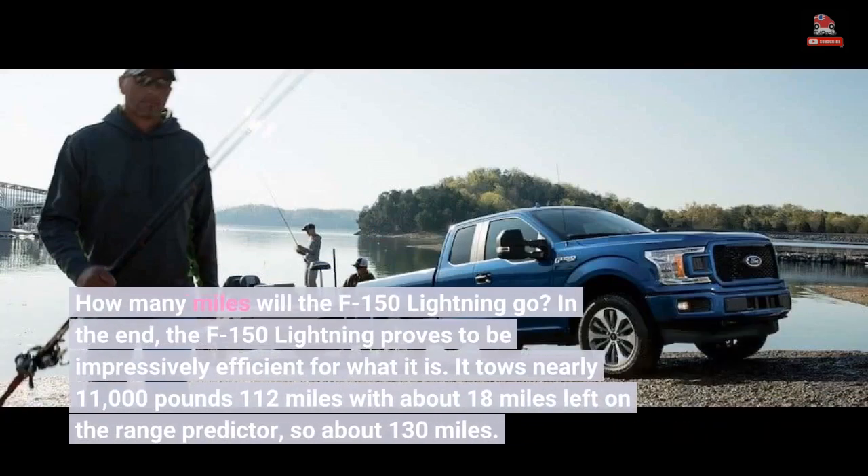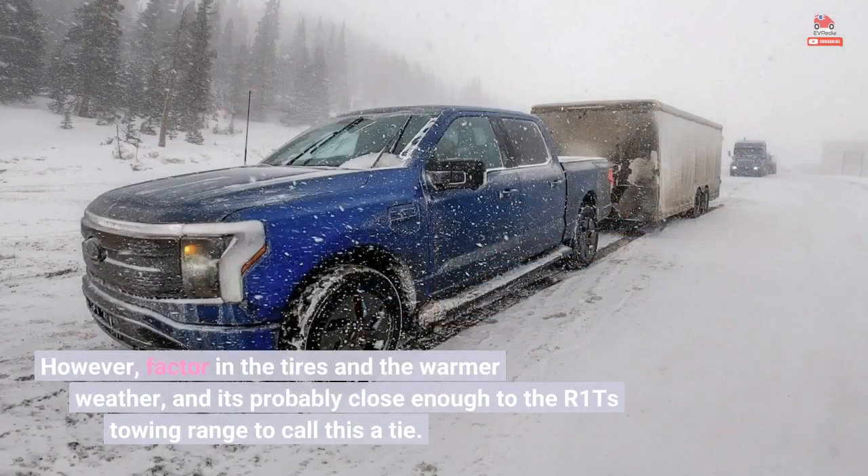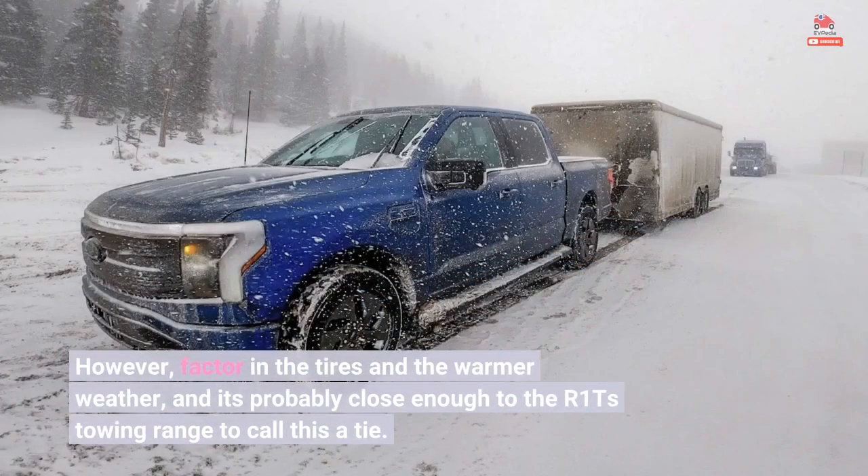In the end, the F-150 Lightning proves to be impressively efficient for what it is. It tows nearly 11,000 pounds about 112 miles with about 18 miles left on the range predictor, so about 130 miles total. However, factoring in the tires and the warmer weather, it's probably close enough to the R1T's towing range to call this a tie.